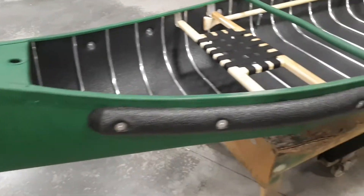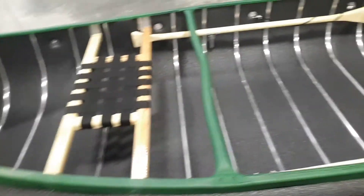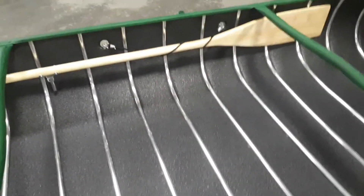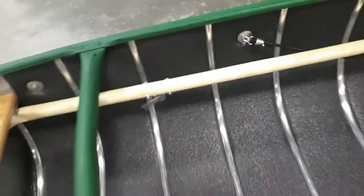This one is in the forest green color and is equipped with the web seat option. Every Sports Pal comes standard with two paddles, and the paddles have oarlocks on them, as well as oarlocks on the side of the canoe.